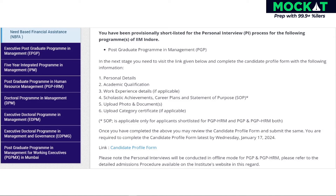If you are shortlisted, you must fill out a candidate profile form and submit it before January 17, 2024. Candidates selected for PGP-HRM and both PGP and PGP-HRM need to complete an additional SOP form.